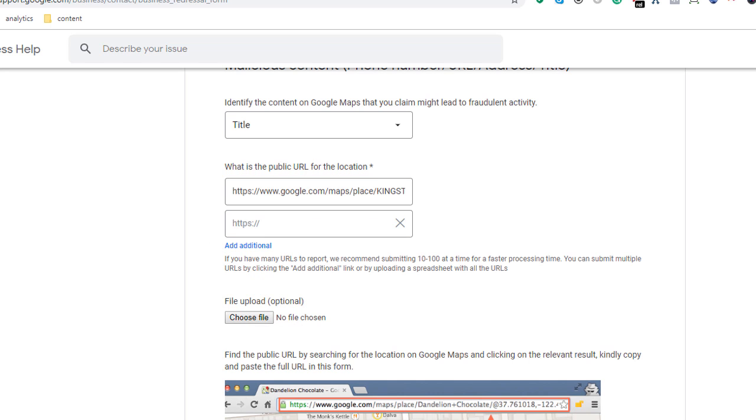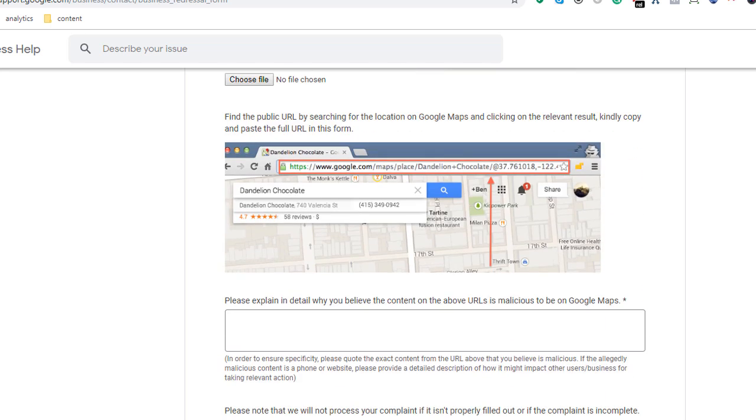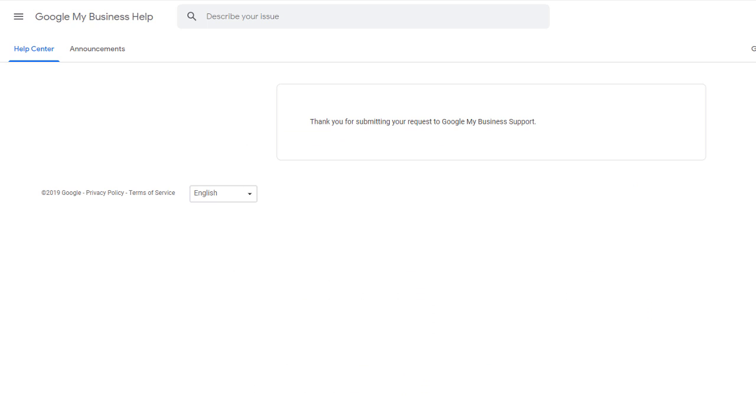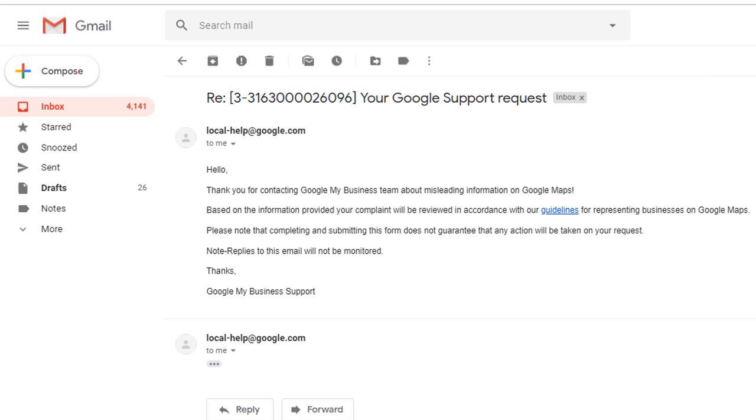You can also upload a file if you have hundreds of locations to report. Finally, explain in detail why you feel the listing is spammy — be as specific as you can to help the Google team handle the case — then click Submit. After you submit your form, you will receive a standard response from Google. Even if Google updates the business, they will not notify you since you don't manage it. Therefore I would suggest you keep track of all the reports you submit in an Excel spreadsheet.